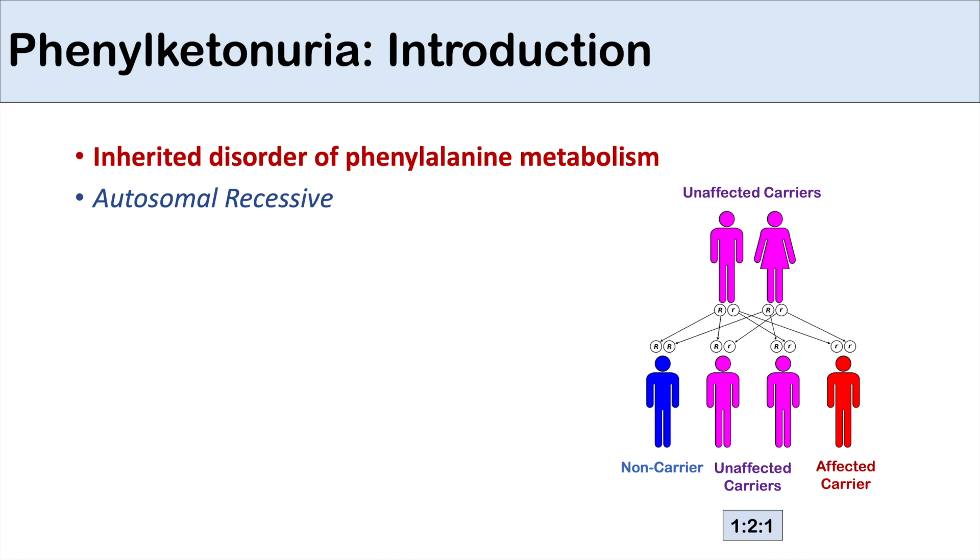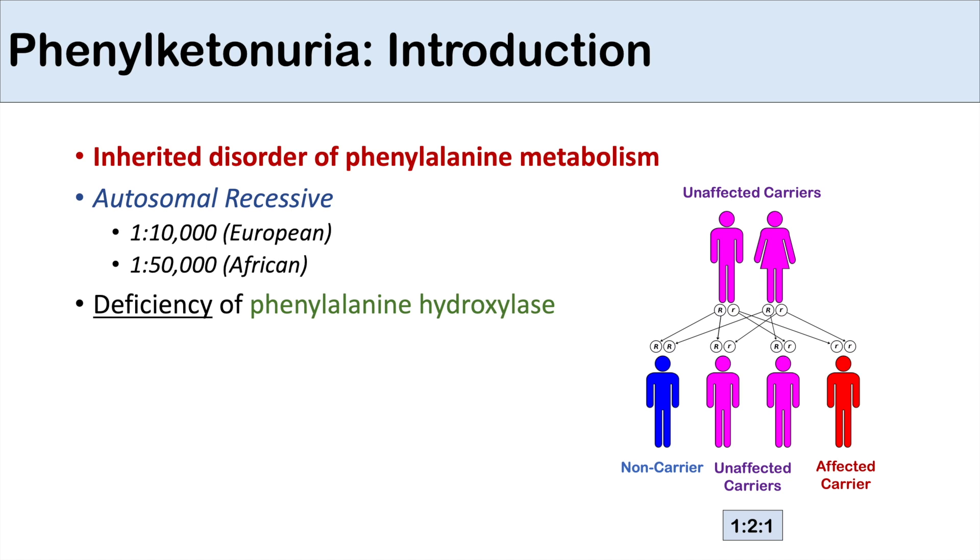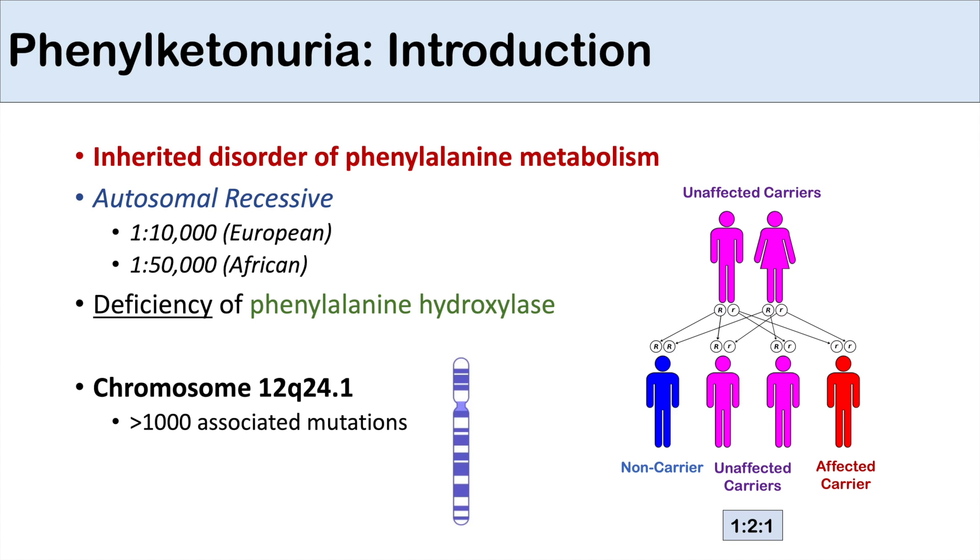The prevalence of phenylketonuria differs depending on ethnicity. Within European groups, it's estimated to be one in 10,000, and for African groups, it's one in 50,000. Phenylketonuria is due to a deficiency of the enzyme phenylalanine hydroxylase, and the affected allele is located on chromosome 12, generally at location Q24.1. It is estimated that there are greater than 1,000 associated mutations that can cause phenylketonuria.